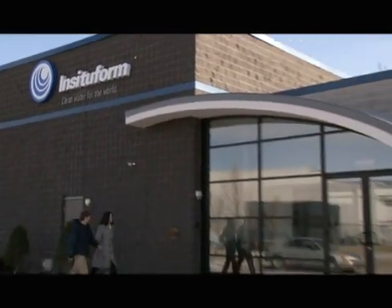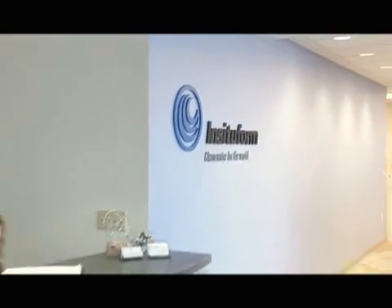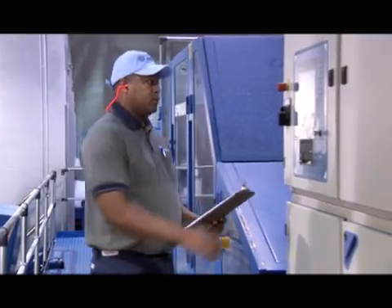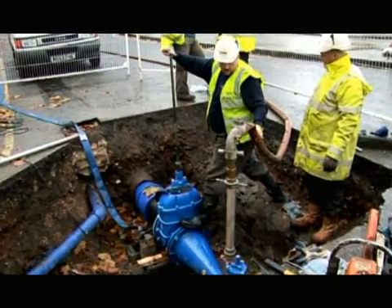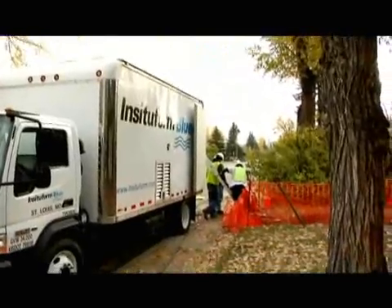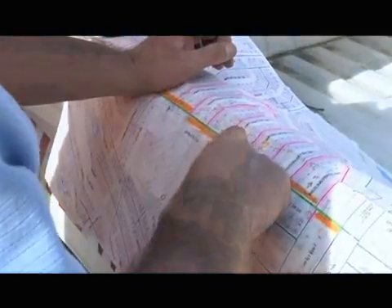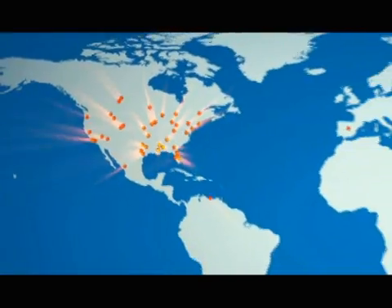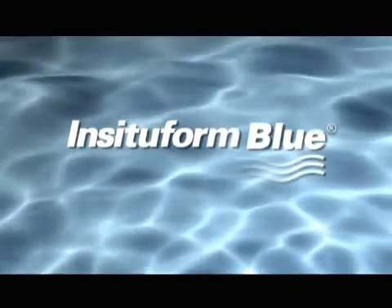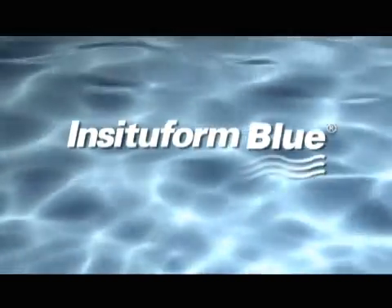Insituform has long been the most trusted name in trenchless technology. Who better to trust with solutions for your underground water infrastructure? We have the products, the people, and the experience you can count on. Rest assured that your community will receive the very highest in quality and standards from the most experienced and largest global provider of underground infrastructure rehabilitation. Insituform Blue — the clear choice for the non-disruptive renewal of your drinking water pipelines.